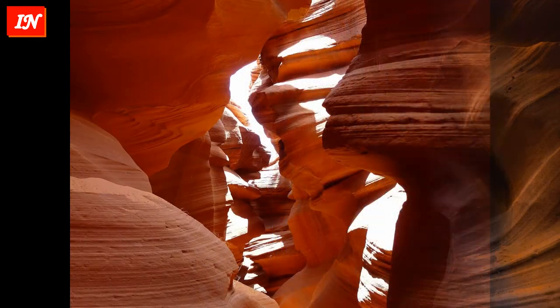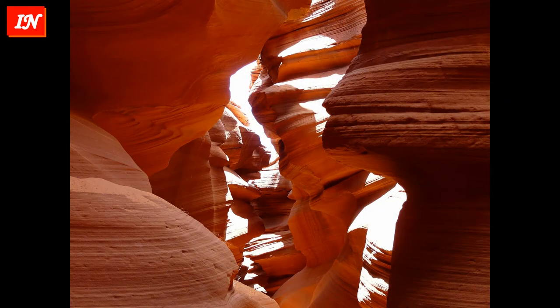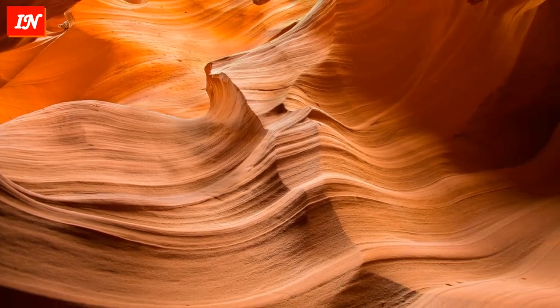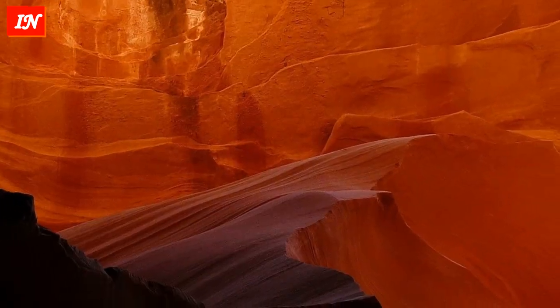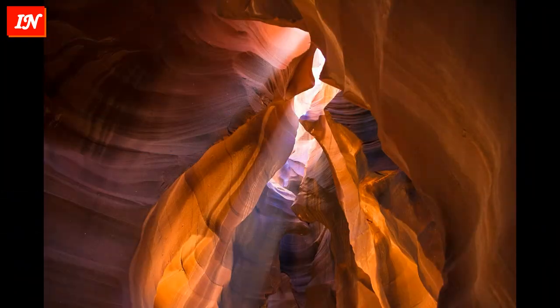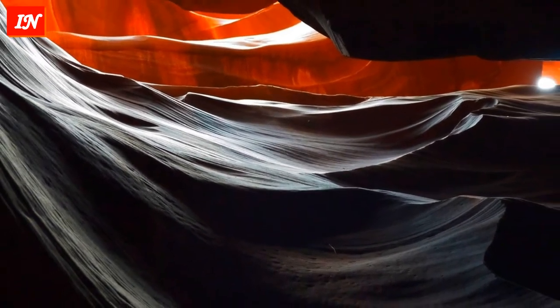Antelope Canyon attracts photographers from all over the world because it has an interesting property: in photographs it looks much more colorful and mysterious than it appears in reality. Some colors and tones appear only in photographs. The best time to photograph is in the middle of the day when the sun is at its zenith.